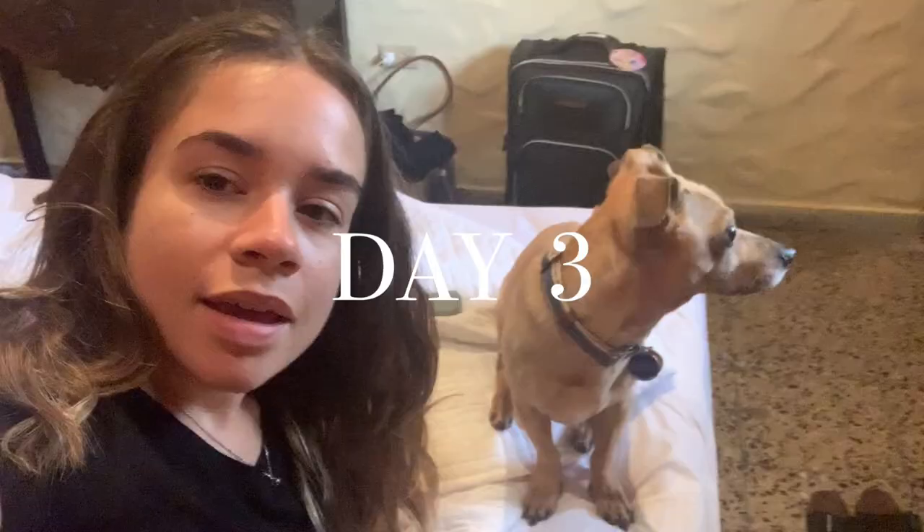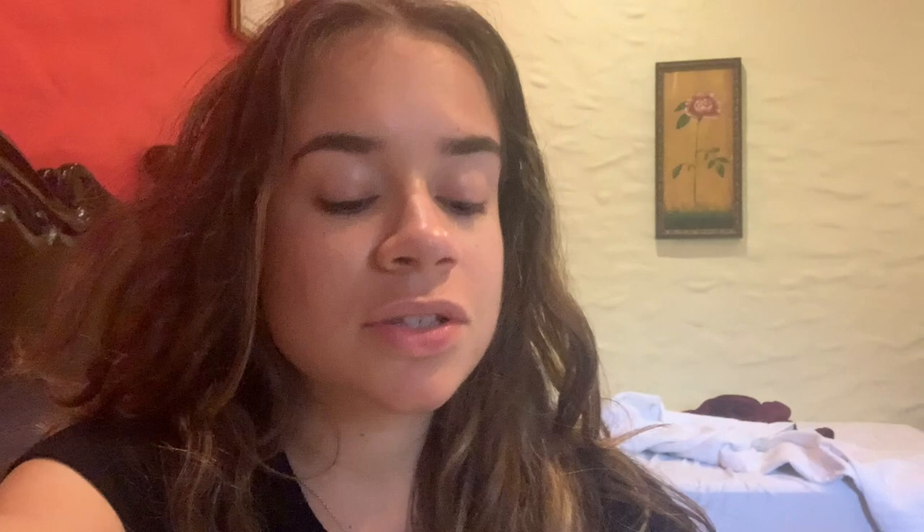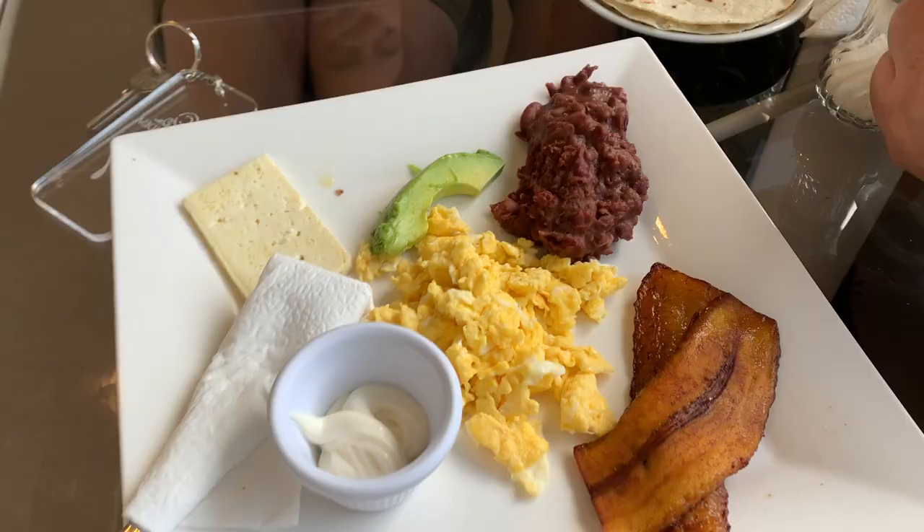Good morning from me and Cheeto! Today is day three of our travels in Honduras. We're headed to Choluteca — going straight down south almost to the El Salvador border and then to Choluteca, about a three and a half to four hour drive. I'm just really tired and want these travels to be over. We got a traditional breakfast today: eggs, refried beans, avocado, cheese, plantains, and tortillas.